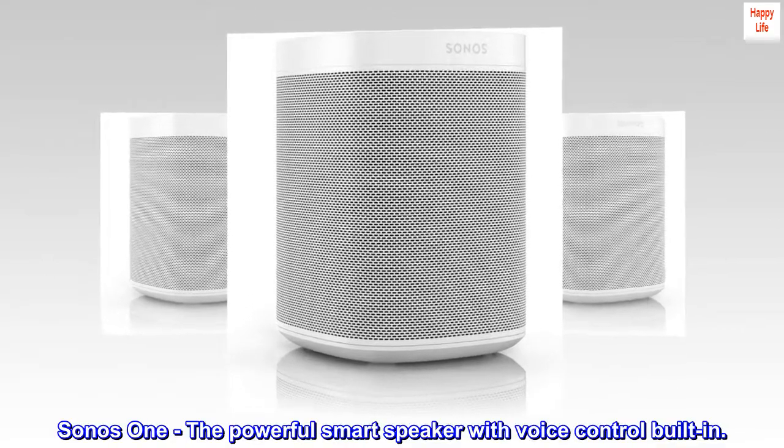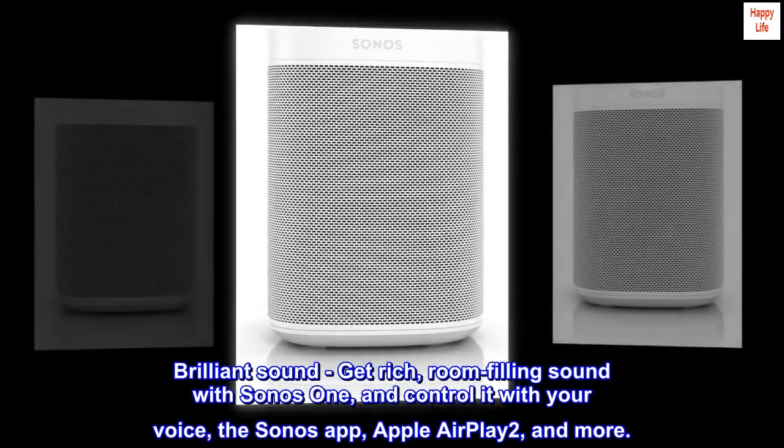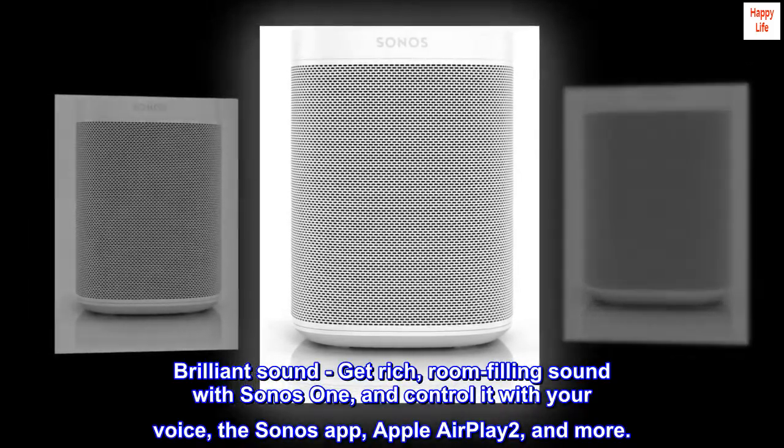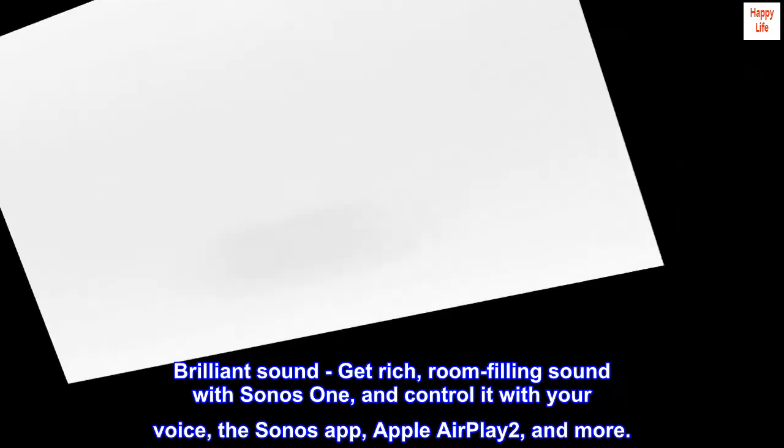Sonos One, the powerful smart speaker with voice control built in. Brilliant sound — get rich, room-filling sound with Sonos One, and control it with your voice, the Sonos app, Apple AirPlay 2, and more.